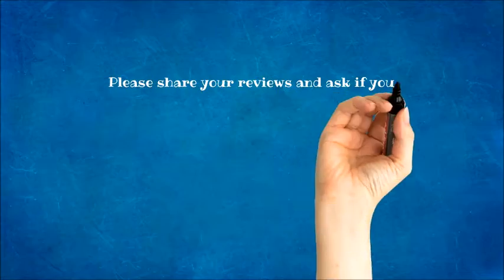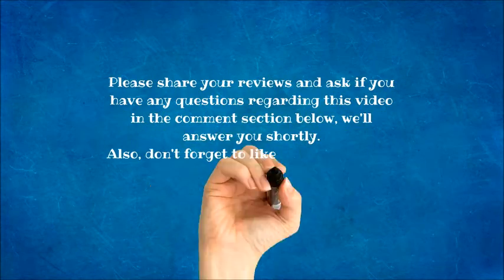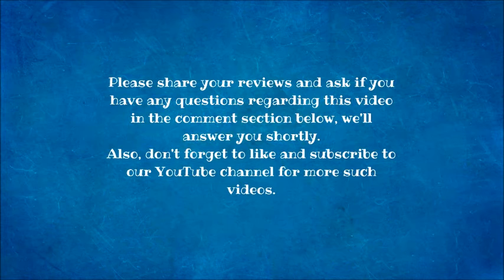Please share your reviews and ask any questions regarding this video in the comment section below — we'll answer you shortly. Don't forget to like and subscribe to our YouTube channel for more such videos.